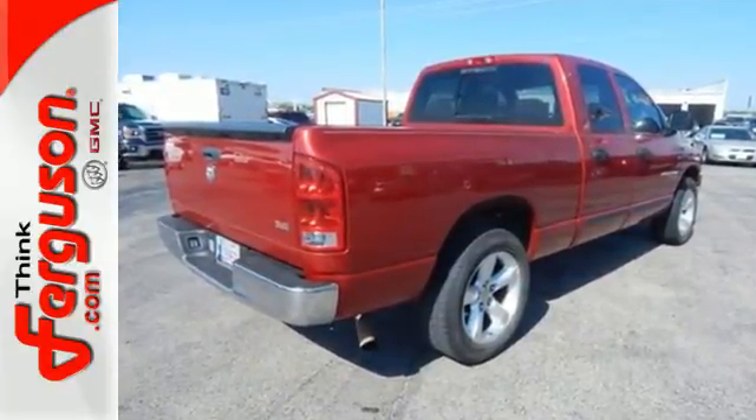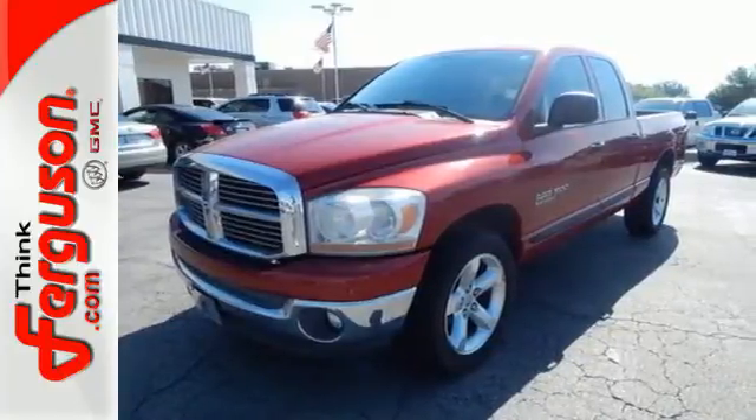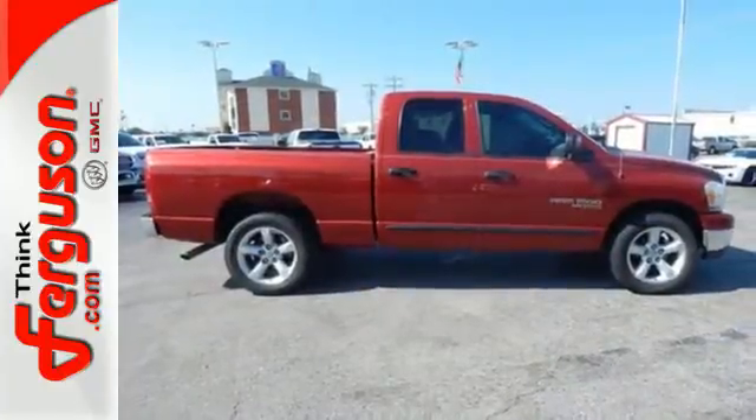This 1500 gives you so much for so little with superb performance, a spacious interior, and a rock solid chassis. Take it for a test drive today.